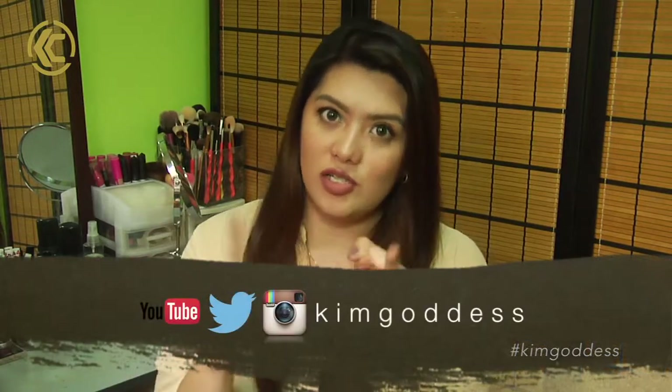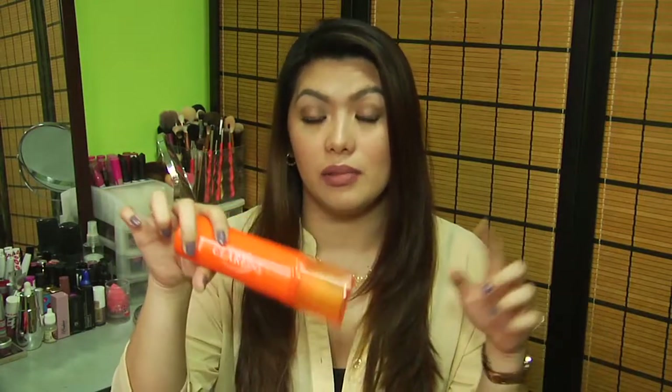That is it for my Fav Five! I hope you enjoyed it. Let me know what products you've been enjoying and I might want to try those out. If you enjoyed this video, please click like and subscribe if you haven't already. Follow me on Twitter, Instagram, and Snapchat — same name, Kim Goddess. I will see you guys in my next video. Thank you for watching, bye!